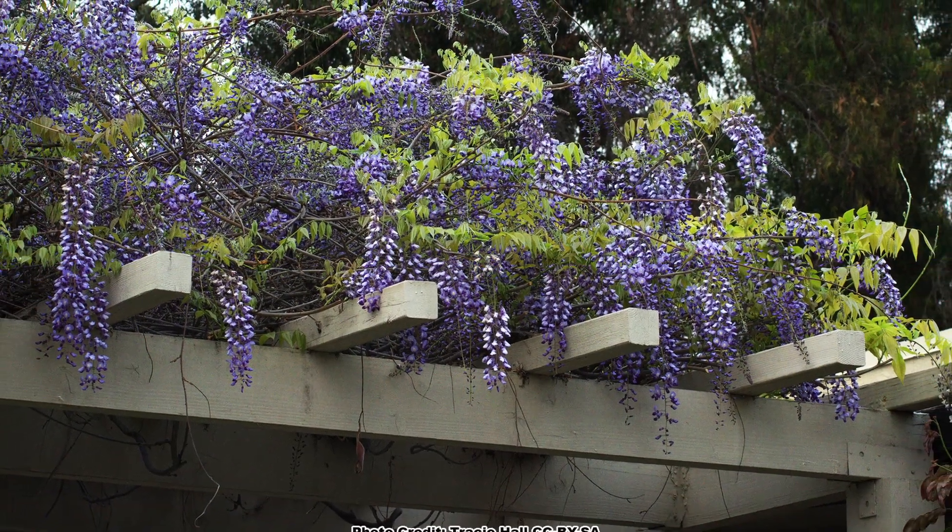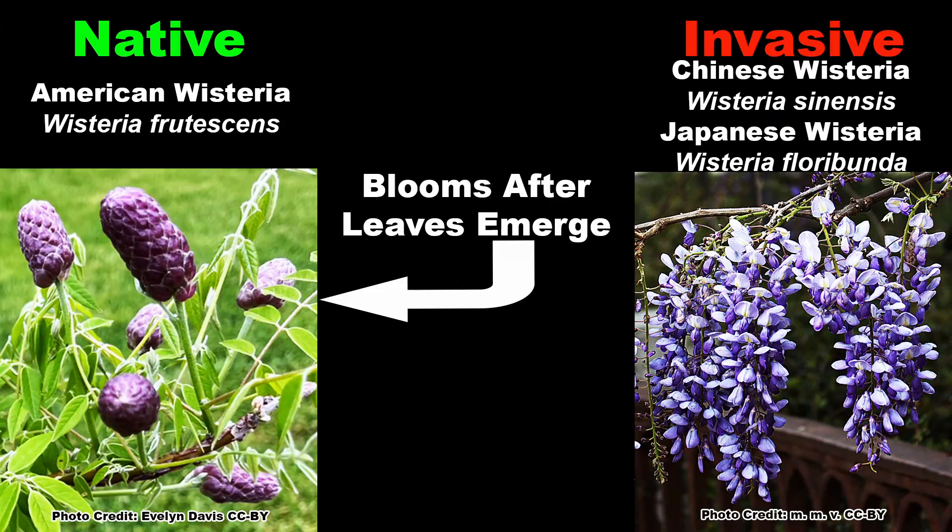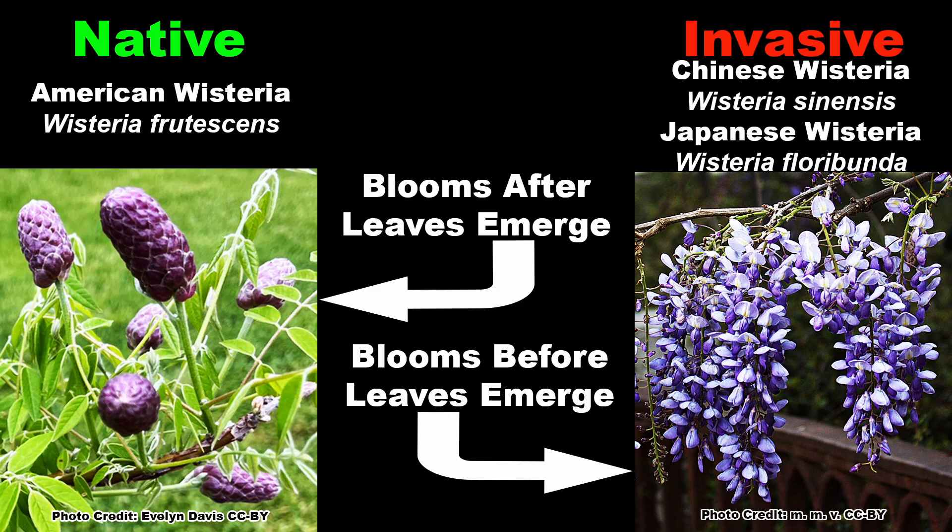There is also a difference in when the species start to bloom. American wisteria begins to bloom well after the leaves have begun emerging, while both Asian species will bloom slightly before or as the leaves start to emerge.